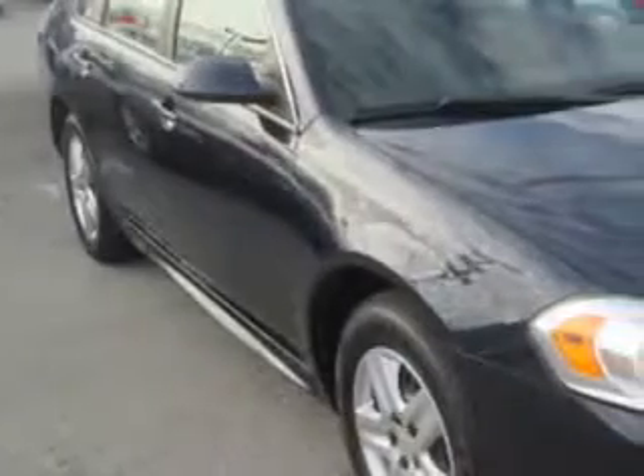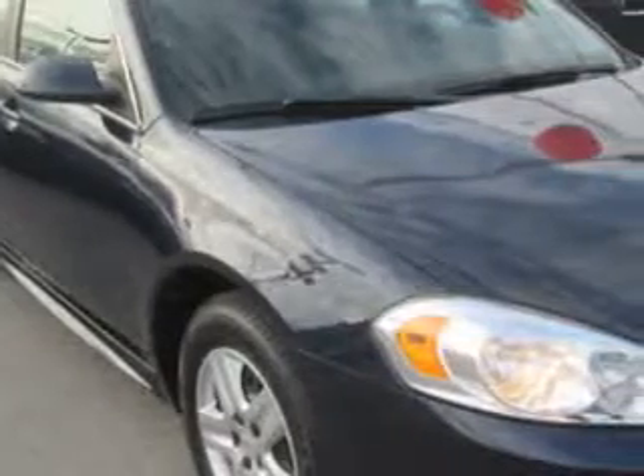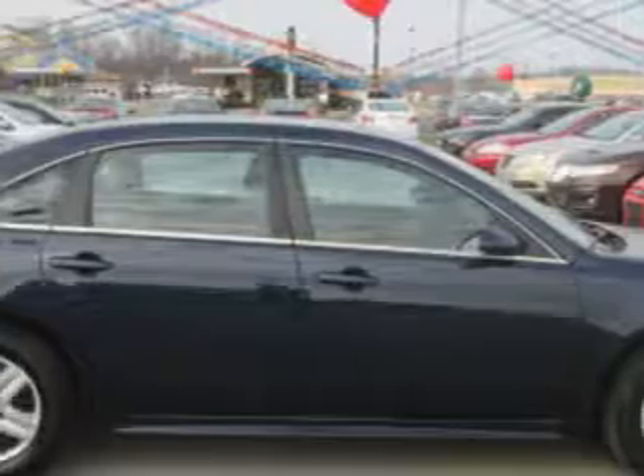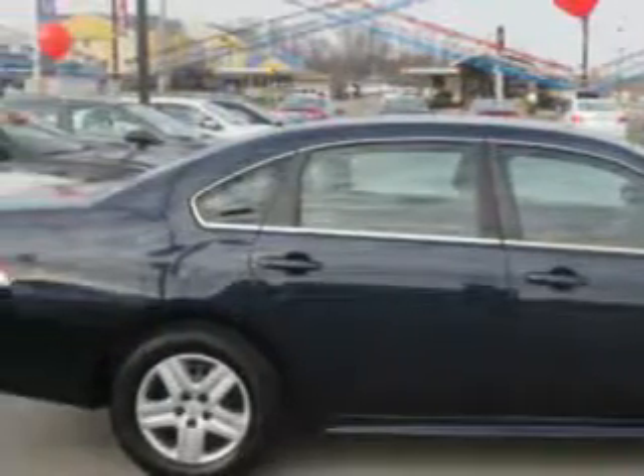You will love the CyberGrey Metallic 2010 Chevrolet Impala, equipped with a six-cylinder engine and an automatic transmission with 71,564 miles.